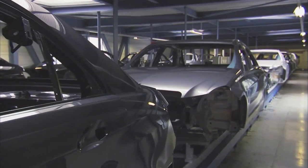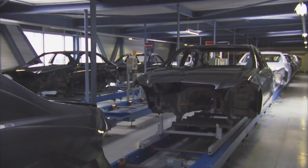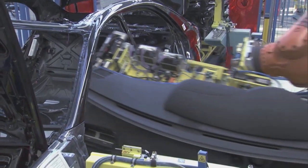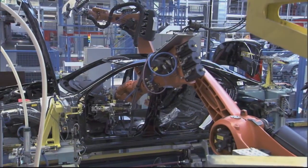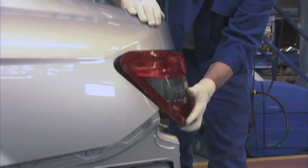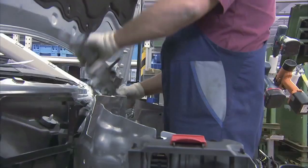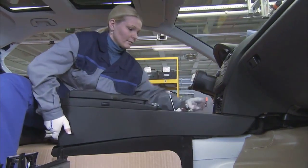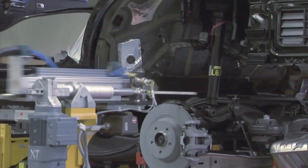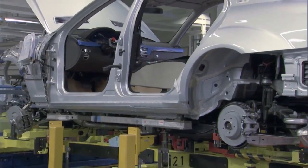The assembly line. The vehicles arrive here in a fixed order known as the Pearl Chain. Every vehicle is based on a specific customer order and fitted out exactly in accordance with the customer's wishes. All assembly steps are prepared according to the Pearl Chain principle. At the wedding station, the chassis, engine, drivetrain and body shell are fitted together exactly.